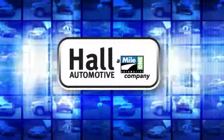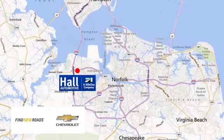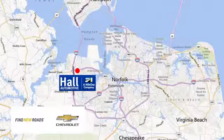Hall Automotive. More cars, great people. Hall Chevrolet Chesapeake, a Mile One company, is minutes off I-264 or I-664 — easy to get to from all of Hampton Roads.